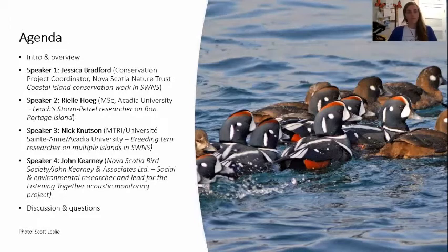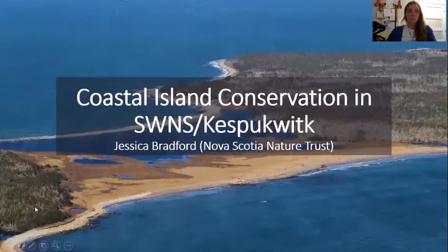We are kind of very research and nonprofit focused today. We are missing a couple of voices from the table, which include government and Indigenous partners. So just a note that though we're going to try to give a fairly comprehensive look at things, we are missing some perspectives. We are going to get started with Jessica Bradford.